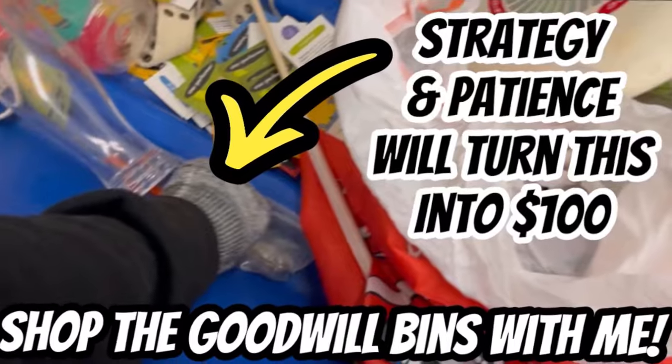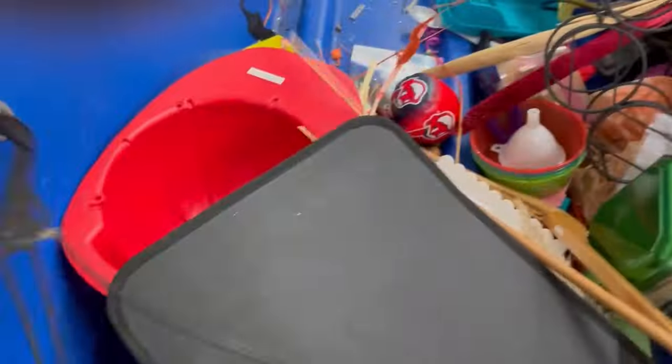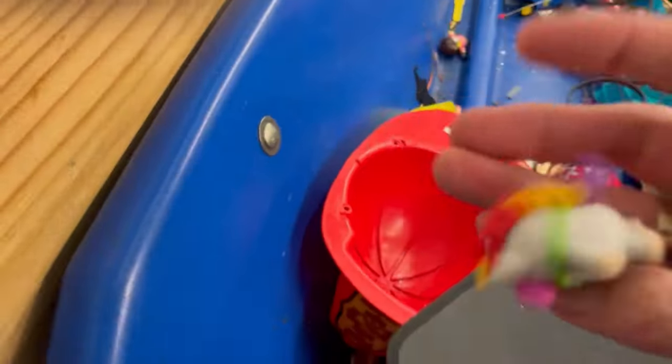All right, Bolo Buddies, let's head to the Goodwill bins and see what I find. Strategy and patience will turn this one item into over $100. We're going to talk about that a little later in the video. Some of you may disagree or agree with this strategy, so you'll have to let me know in the comments.